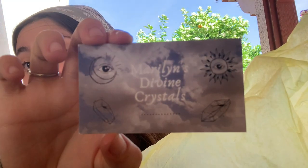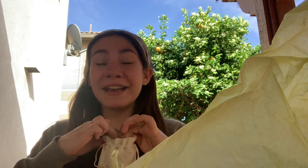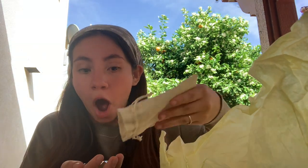Here are her business cards — Marilyn's Divine Crystals. I only ordered one crystal but it looks like she sent me extra goodies! Oh my gosh, I'm going to cry.